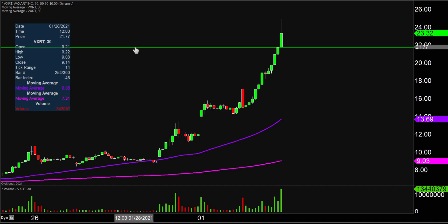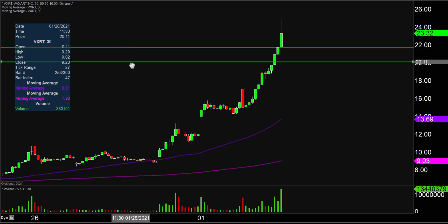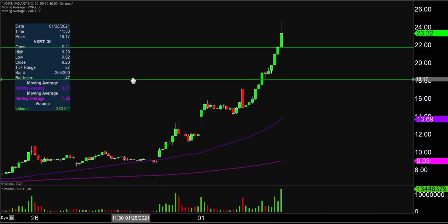Taking a step back and looking at the next level, which would be this breakout point, that'd be down here around the $18 mark.